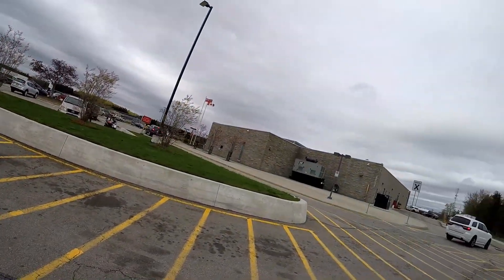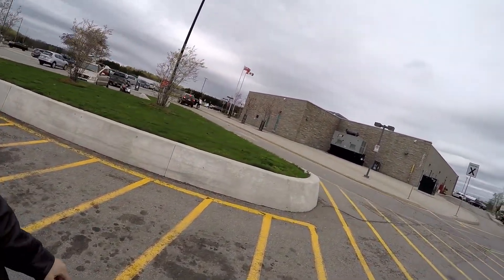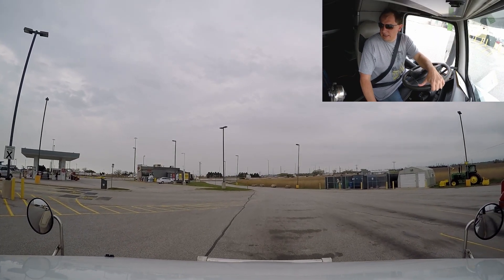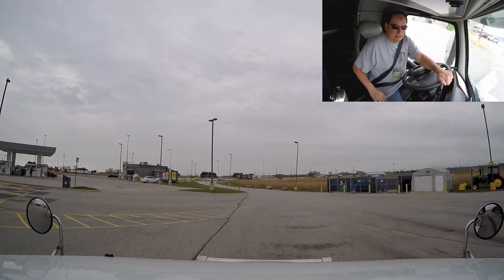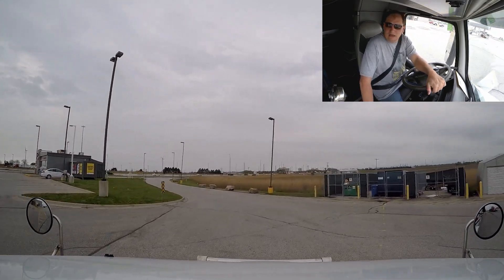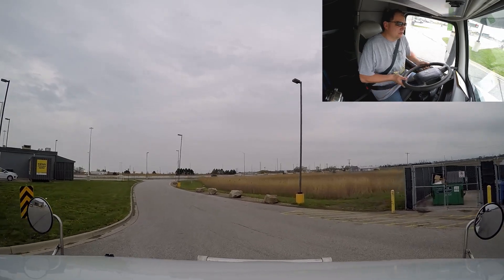We have stopped at this rest area — service plaza — and we're going to go inside for some Timmy's. Here we are having a sandwich and a cup of coffee. Look at the Starbucks over there — almost no lineup. Now look at the Tim Hortons — look at that lineup! That's a long lineup compared to Starbucks. Alright guys, it's time to get out of here. I think we've wasted enough time in here — had our good old Tim Hortons coffee and sandwich.